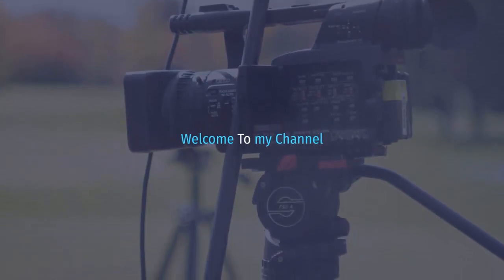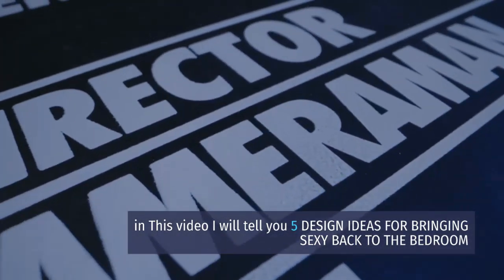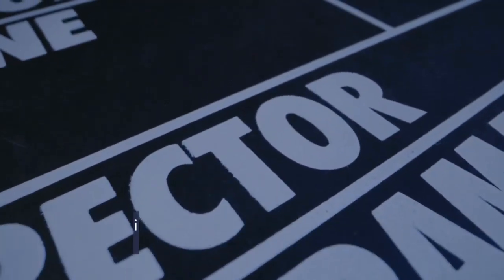Welcome to my channel. In this video I will tell you 5 design ideas for bringing sexy back to the bedroom. Let's start this video.